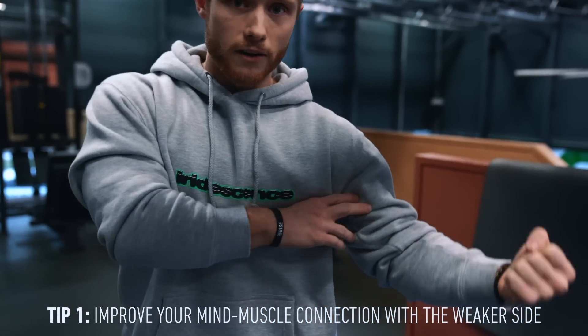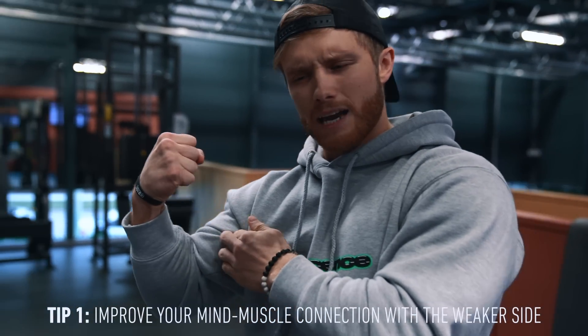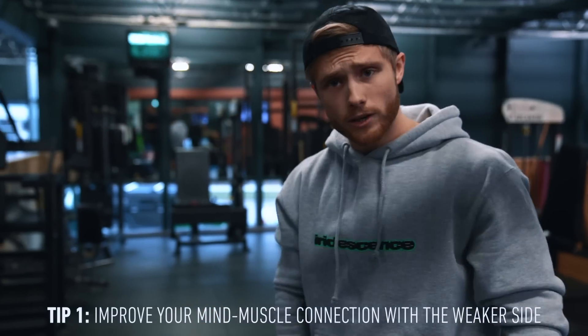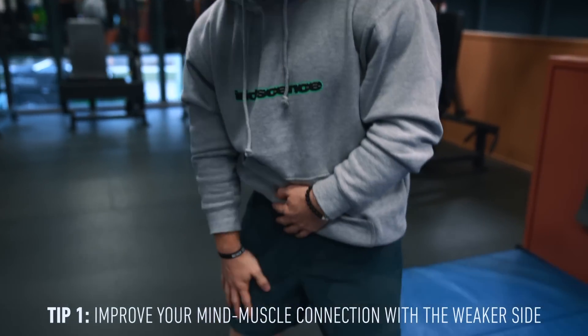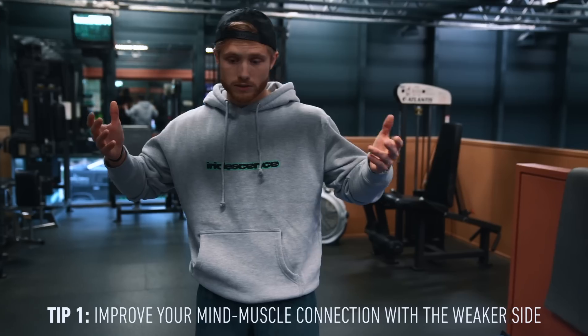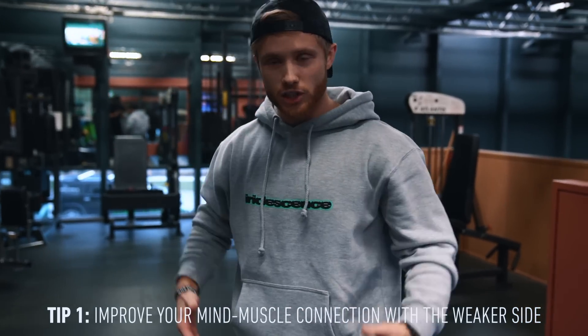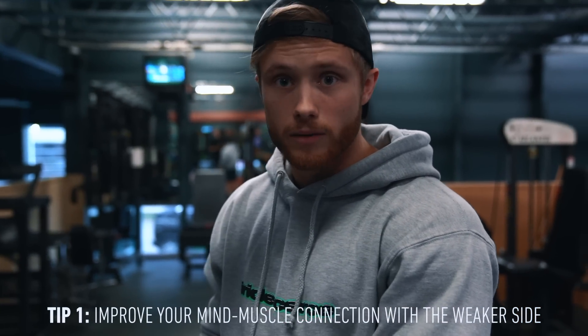You'll probably find it's easier to flex harder with your dominant or bigger side. In my case, the left side is bigger — when I flex the left side I feel a much stronger contraction than with the right. The same goes for my quads: when posing on stage it's so much easier to bring out detail in my right quad than my left, simply because the neural connection is better and those motor units are firing more easily.